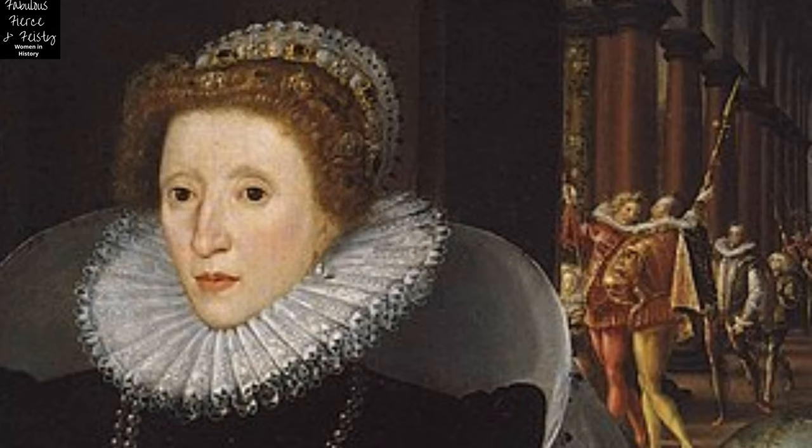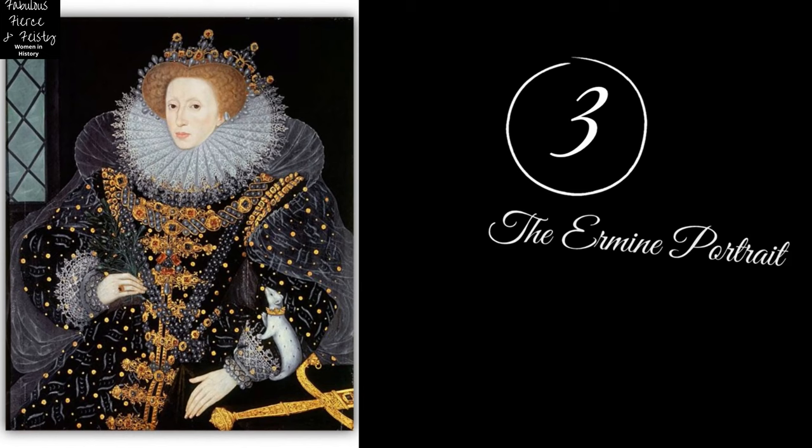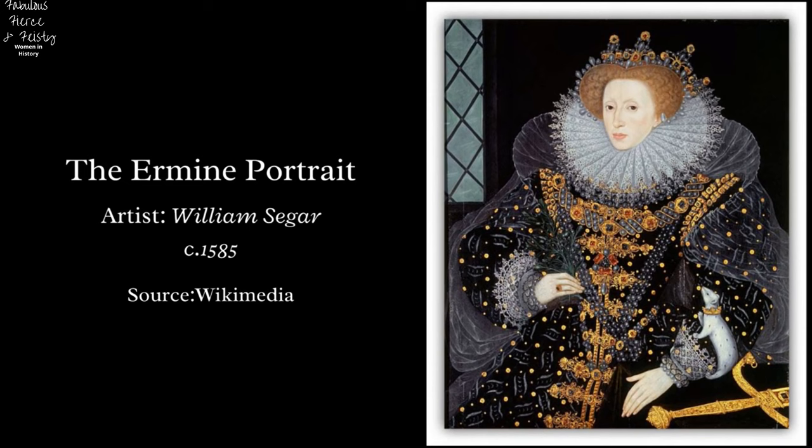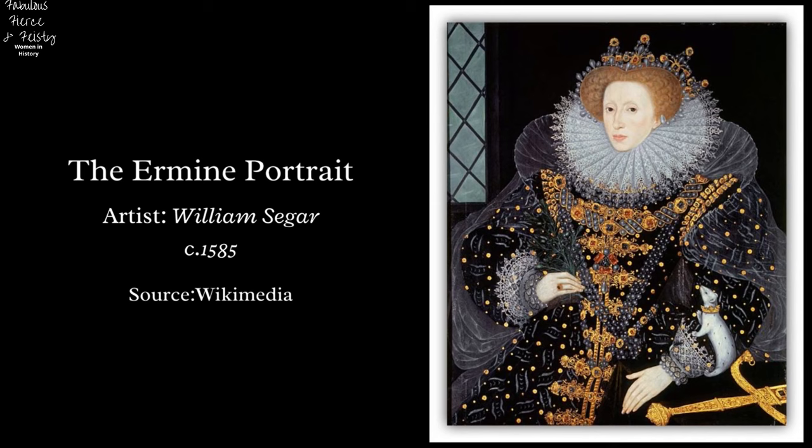The painting now resides in the Pinacoteca Nazionale, Siena, Italy. Third is the Ermine Portrait. The Ermine Portrait, so called because of the presence of an ermine on the queen's left lower arm, was painted around 1585 CE. It has been attributed by some scholars to William Segar.